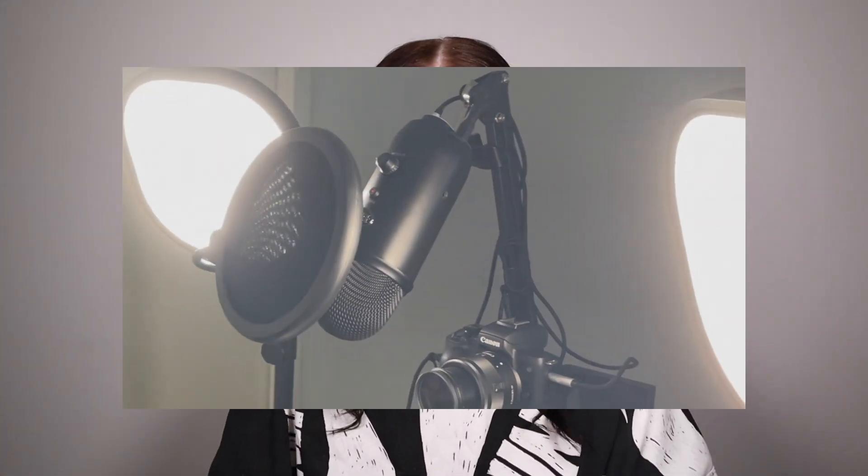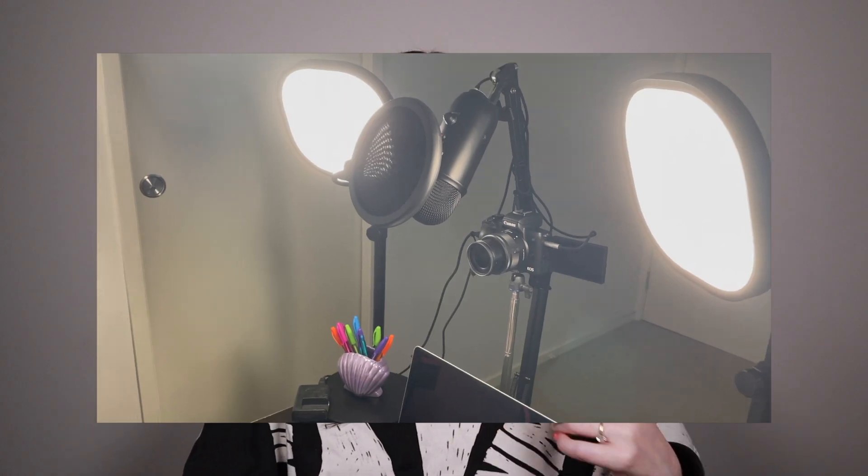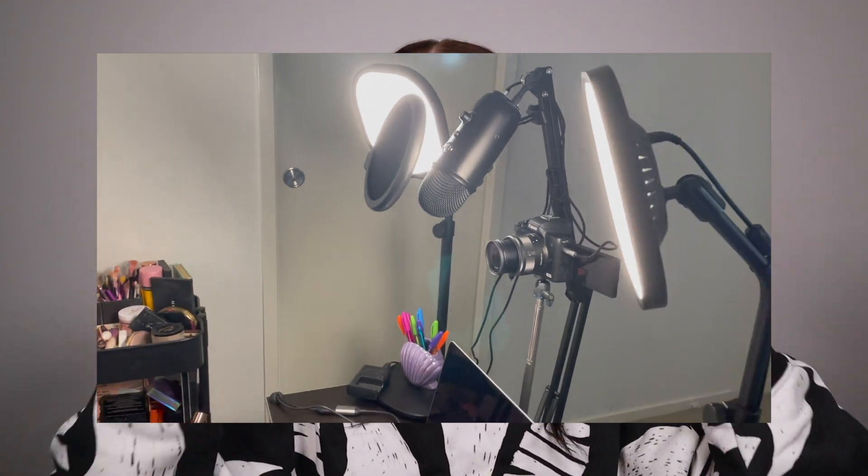Just above me here, I have a boom mic with my Blue Yeti microphone attached. I then have two Key Light Airs. Thank God I didn't go for the big Key Light because these are huge. These are on 50%, maybe 40% lightness — and I am lit up.